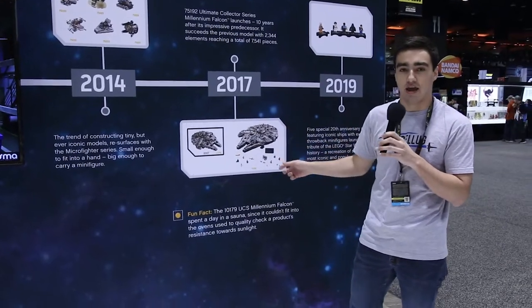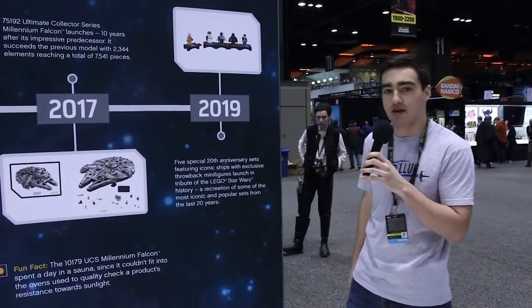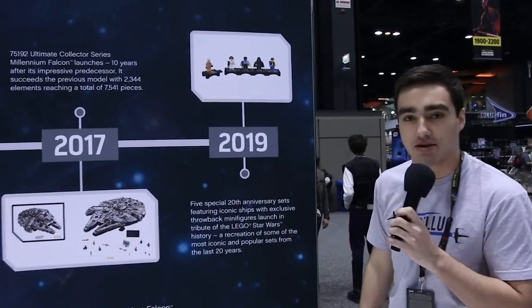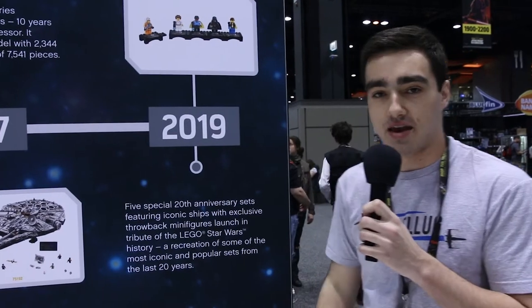This is the largest LEGO set ever made — the highest piece count. And then finally we're here in 2019 with the 20th Anniversary Star Wars sets. Each set includes one of the minifigs from the original sets that came out in 1999, and they have an exclusive back print and little plaque to commemorate the anniversary.